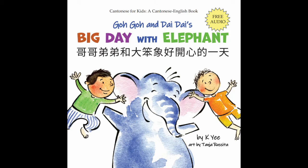Welcome! This is a recording of the book 哥哥和弟弟's Big Day with Elephant from the Cantonese for Kids book series by Karen Yee. 哥哥和弟弟's Big Day with Elephant.